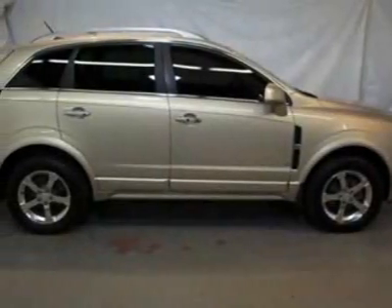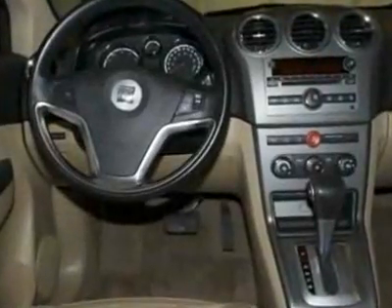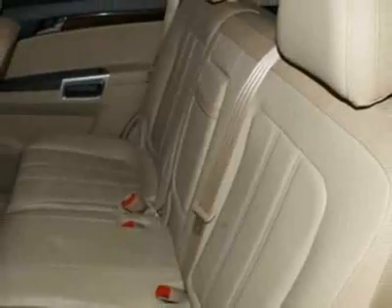Take a look at the certified pre-owned 2009 Saturn Vue. Carfax has certified this Vue as having one owner. This Vue has just under 41,500 miles. For your protection, this vehicle has a factory warranty.